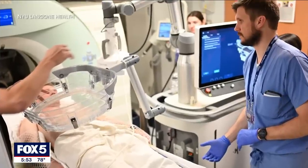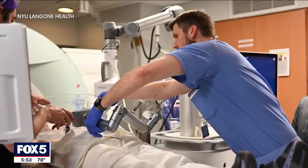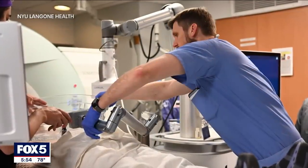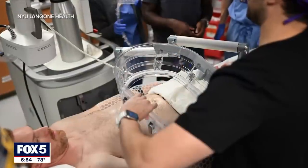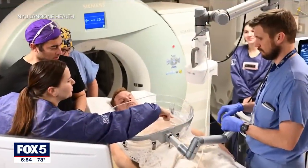In clinical trials, the procedure had a 95% success rate. It only takes about 15 minutes to an hour, and it's used in conjunction with other treatments. They typically combine what they would call systemic therapy, which includes everything from chemotherapy to immunotherapy to targeted therapy. Very few patients have any major complications.